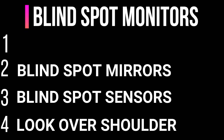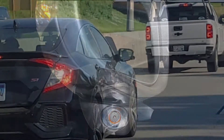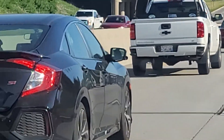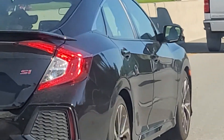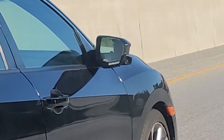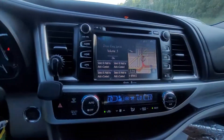Finally, in the number one spot are optical blind spot cameras. This technology solves all the problems of not being able to monitor the blind spot zone. This system uses cameras to the side of the vehicle and live streams the blind spot zone to the driver. The live stream is displayed on a display screen in the car.